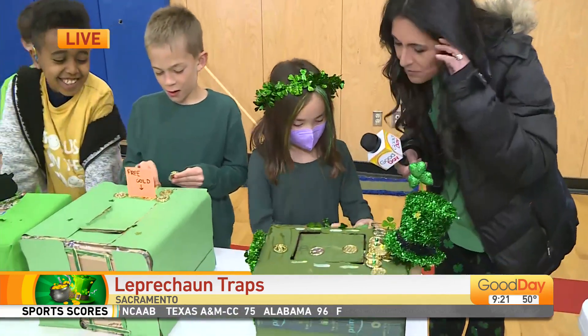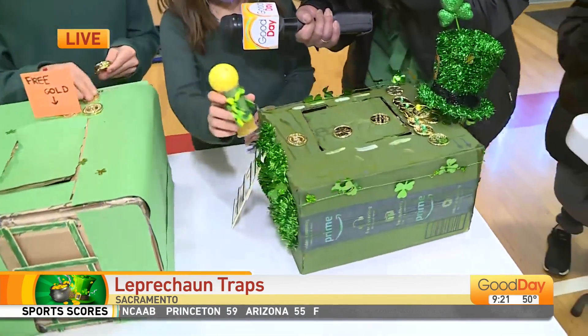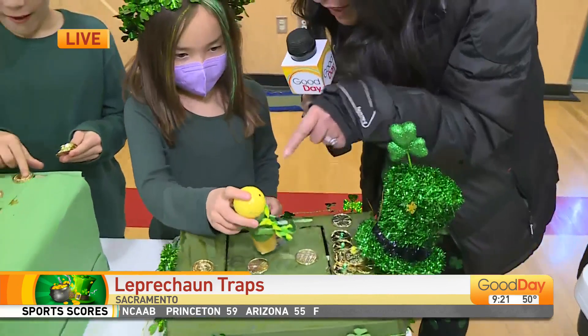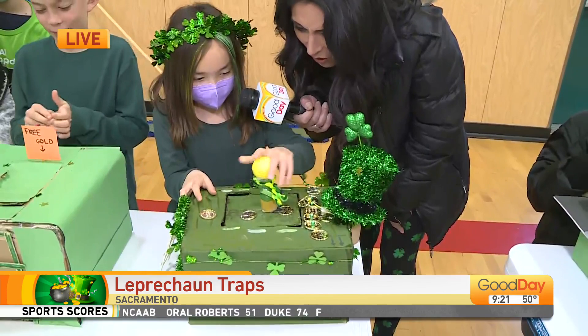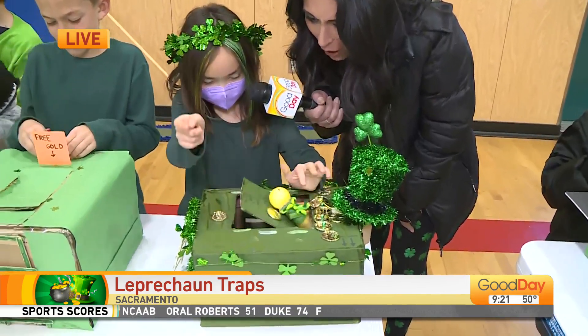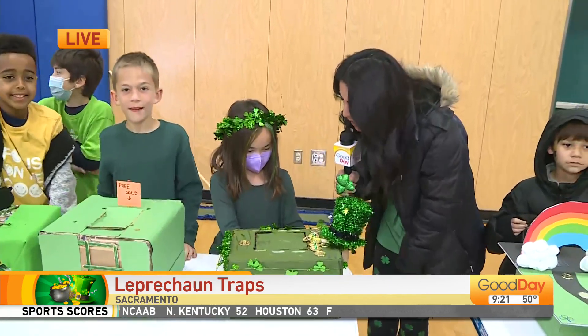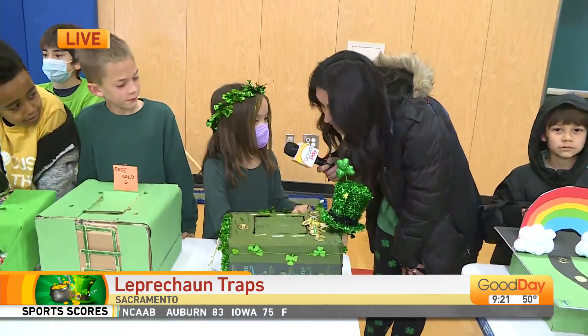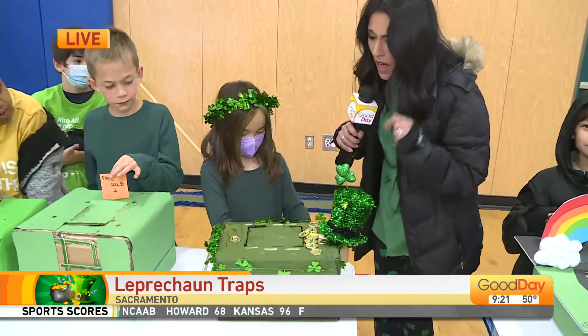Show me how it works. So my leprechaun, he climbs up here. I love the color of your leprechaun, too. So he's over here. He pulls the gold, and then he falls. And there he goes. How long did it take you to build this? Like two weeks. Wow. So impressive.